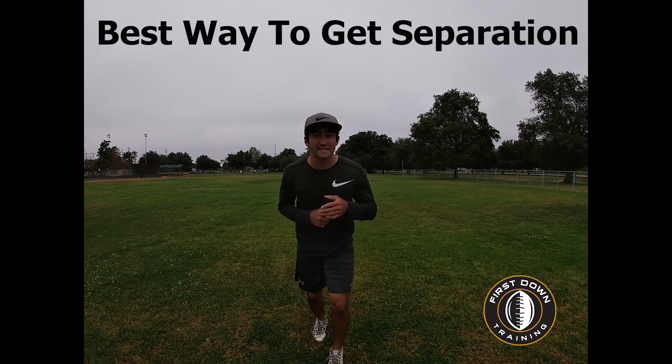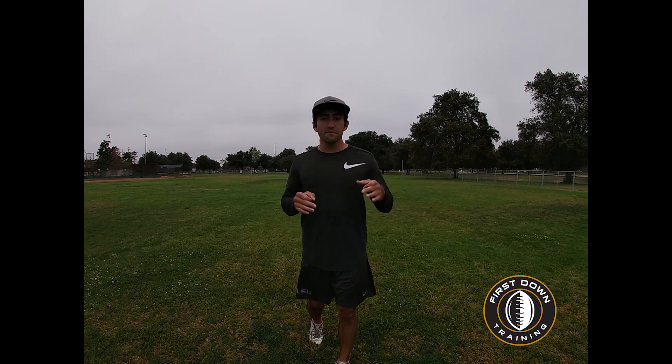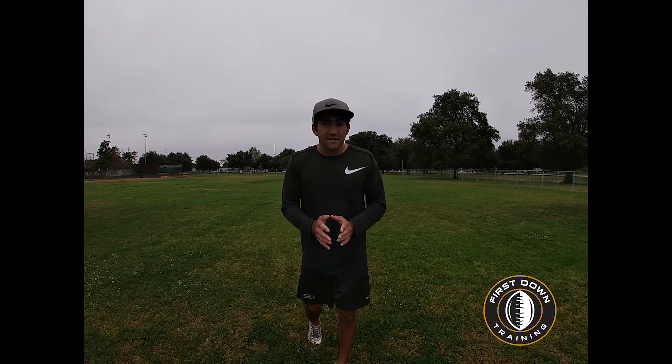What's up guys? This is Coach Grant with First Down Training and today we're going to talk about the best way for wide receivers to get some separation. In my opinion, the best way to gain separation — versus not just an average DB but a good DB — is by making all of your routes look the same.